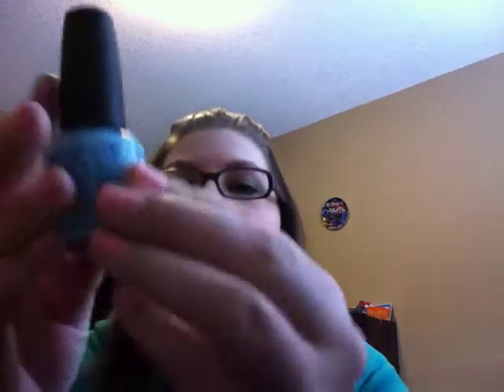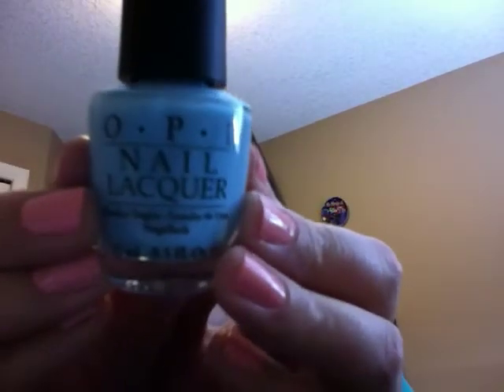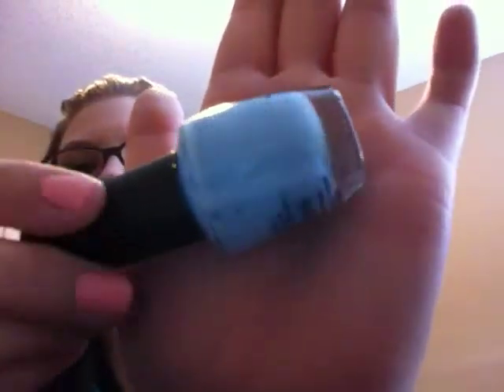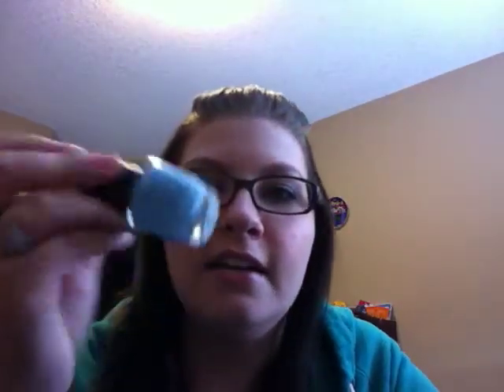So this first one is by OPI and it's called 'What's with the Catitude.' It's just a really nice blue, perfect for spring and summer. I love this color — I actually saw MissGlamorazzi talking about this and it is beautiful. I've only swatched it, I haven't actually put it on my nails, so I can't tell you if it's streaky or not, but it's really awesome.